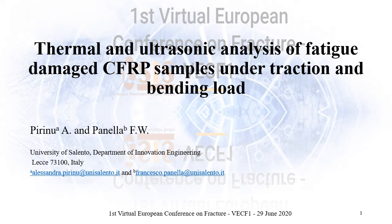Welcome everyone. My name is Alessandra Pirino and I am a PhD student of the University of Salento. I want to share with you the present work: thermal and ultrasonic analysis of fatigue damage composite samples under traction and bending load.